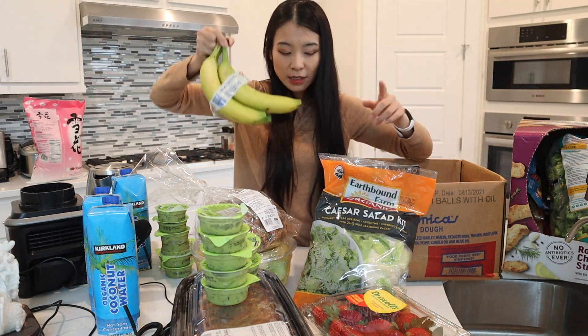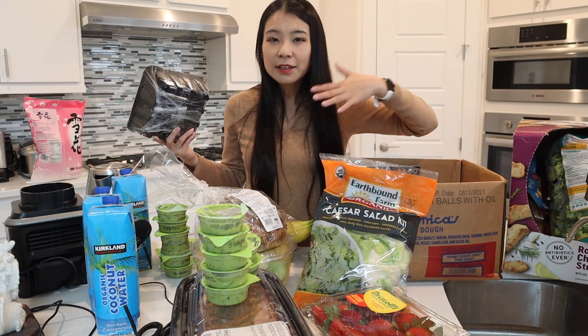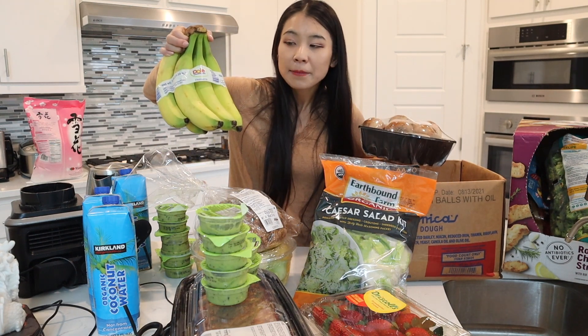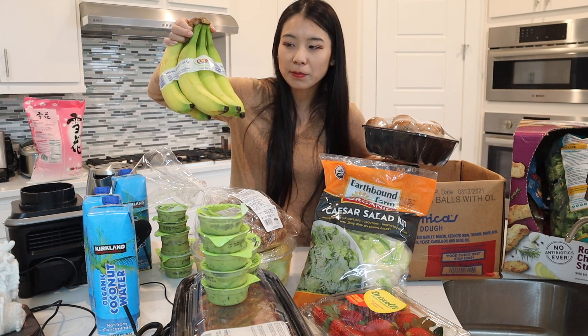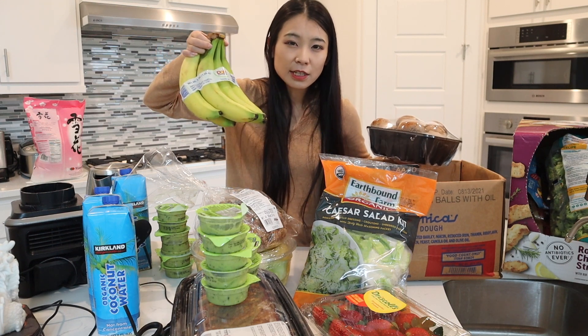We got bananas. Costco bananas are really good, but sometimes they're too ripe or too green. The trick is to look into the boxes underneath the first layer and find ones that are partially green and partially yellow. If you buy bananas that are super yellow they'll go ripe super fast, especially when you buy in bulk at Costco.